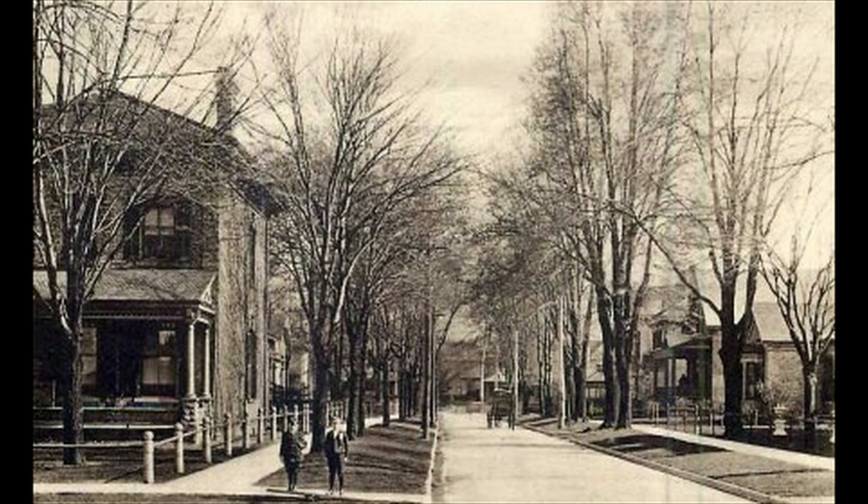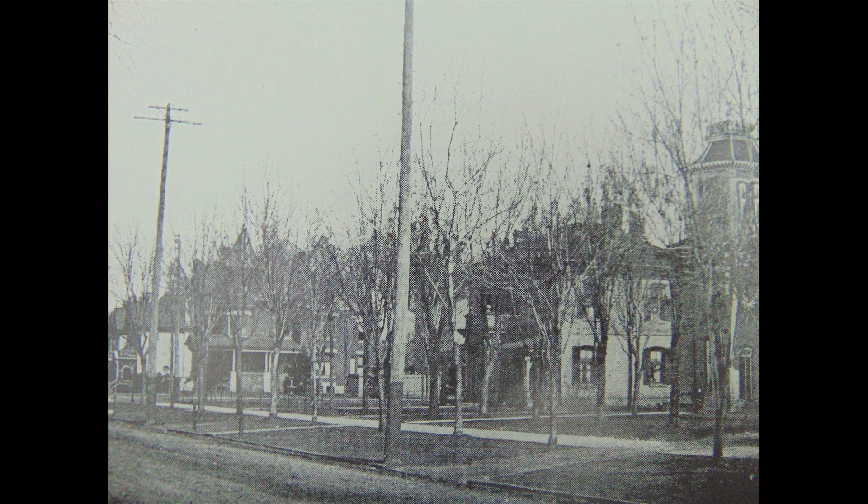By the 1890s, the area was dominated by tree-lined streets featuring large, ornate residences. The early 20th century saw the migration of London's wealthy to the north end of the city, leading to the demolition of some of the largest residences and the subdivision of others into apartments. Beginning in the 1970s, however, the area saw the influx of a new generation of residents, attracted by the area's architecture and its proximity to downtown.